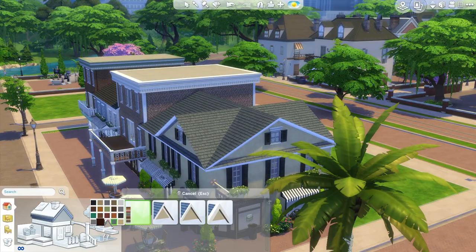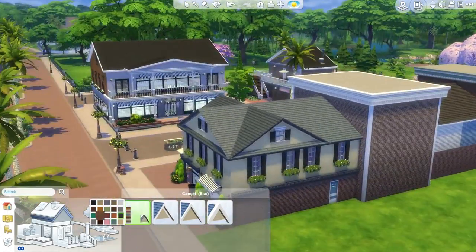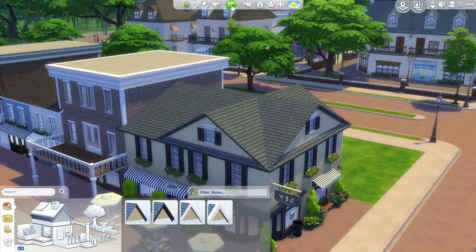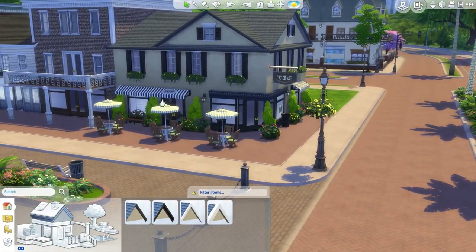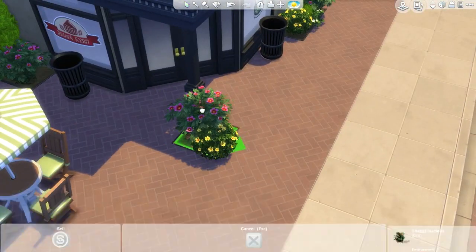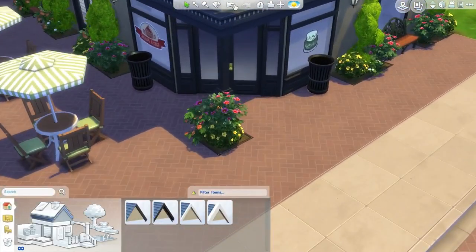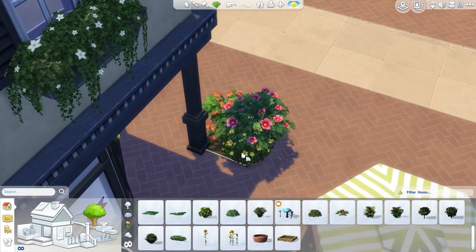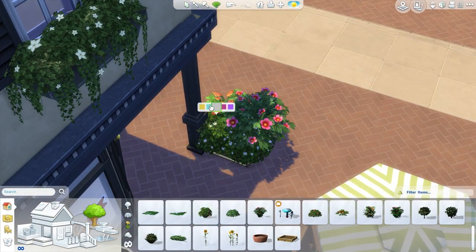First off, in the last part I asked for your thoughts on the roof color and not a whole lot was said in the comments, but David did mention that they preferred the blue roof, and so do I, so that's what I settled on. Also, Sammy JJ said to remove the big plant in the middle there that was a little bit too busy, so I did get rid of that and placed some smaller plants to fill in the space.